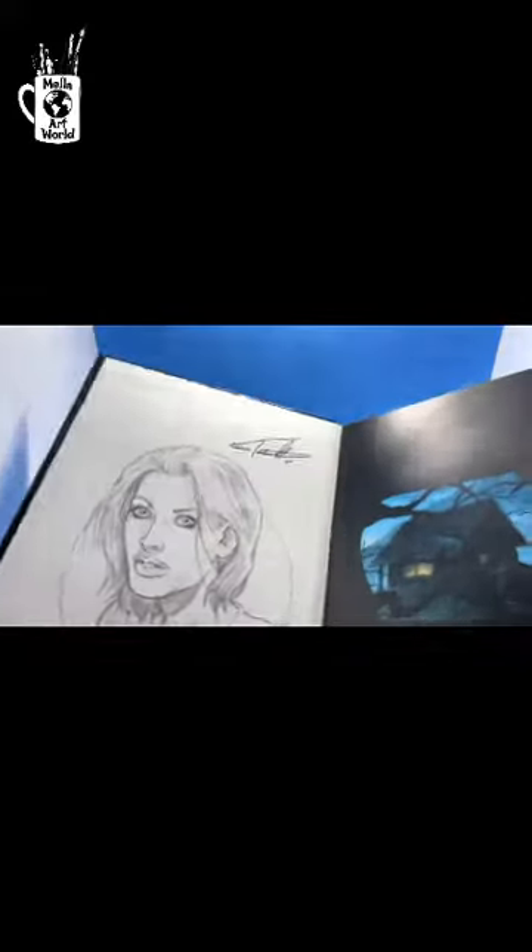This is Vinny Tartamella and we have the Through the Woods hardcover book, written by Frankie Tartamella. All the artwork is done by me. It's a beautiful hardcover book — 98 pages, a ghost story. I think everyone's going to love this thing. It's amazing.